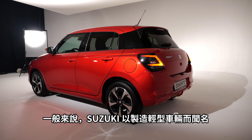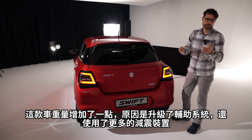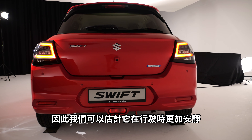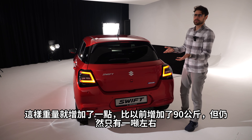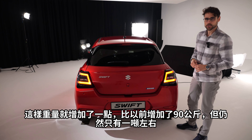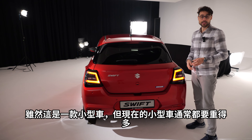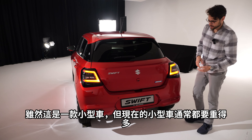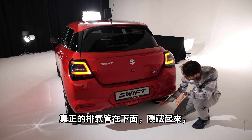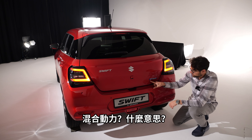Suzuki is known for building lightweight vehicles. This one has gained weight due to upgraded systems and more dampening, so we can expect it to be more silent while driving. That adds about 90 kilograms more than before, but it's still just around 1 ton — remarkable for a car today. The rear design is very clean with no fake exhaust graphics, and the exhaust is hidden underneath.